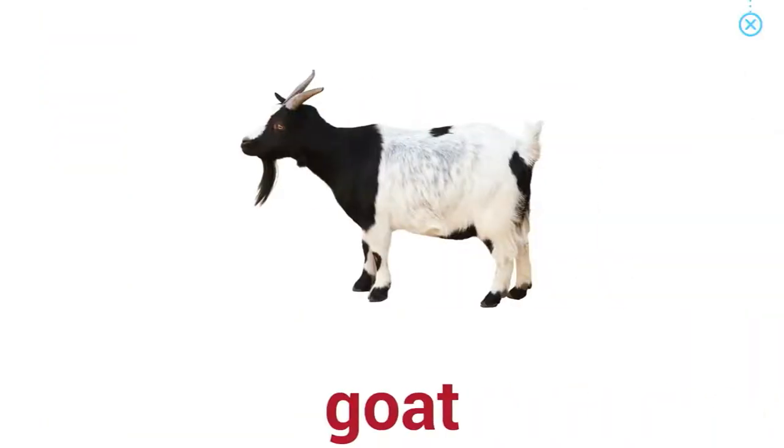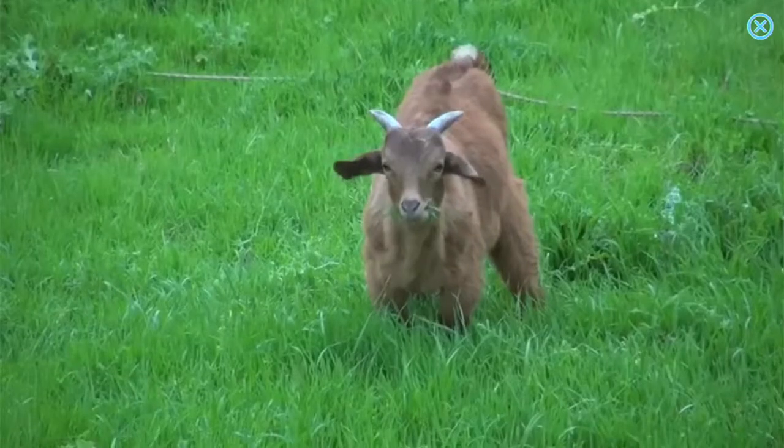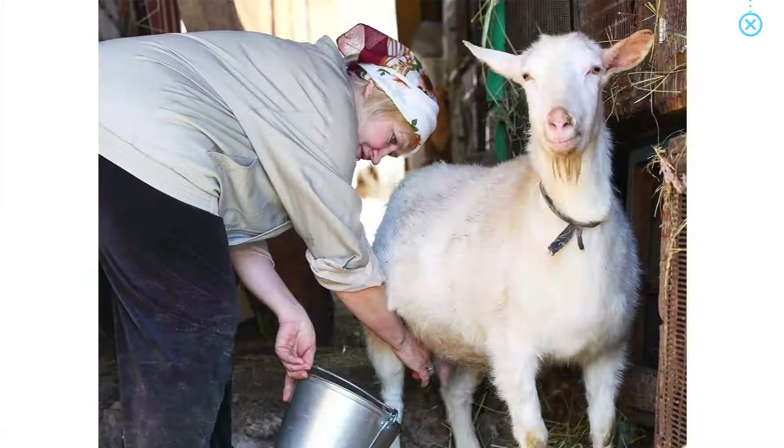Goat. Did you know that goats can produce milk?